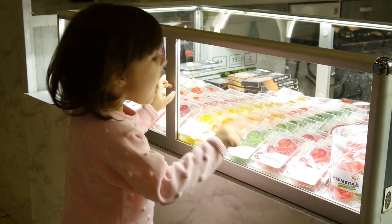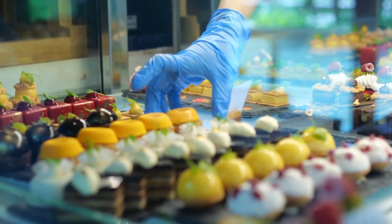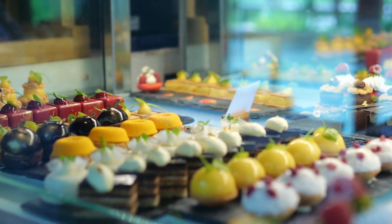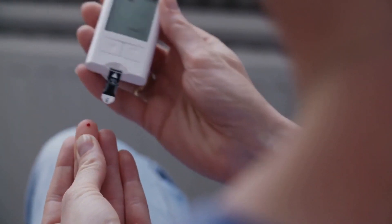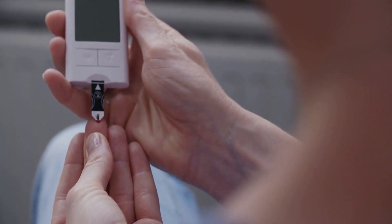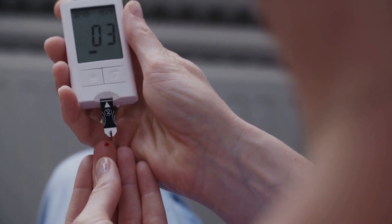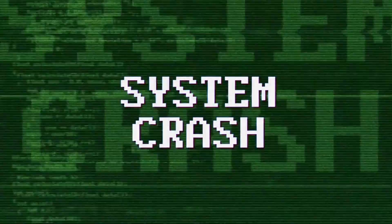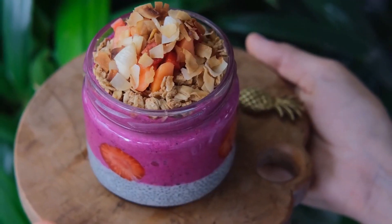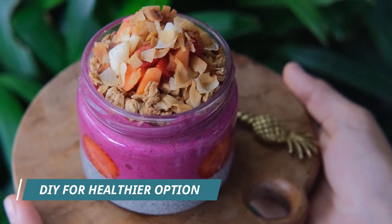In fact, some store-bought granolas can have as much sugar as a candy bar. Store-bought granola is often made with added sugars and oils to enhance flavor and texture. These added ingredients make granola high in calories and fat, and increase its glycemic index, which can lead to a spike in blood sugar levels — causing a crash that leaves you feeling tired and hungry before your next meal.